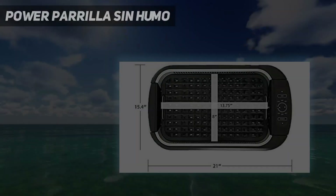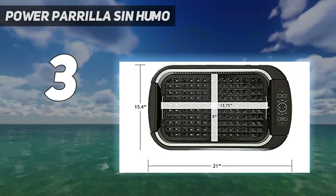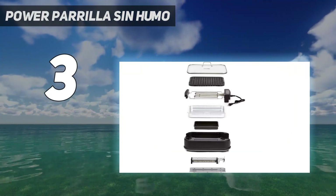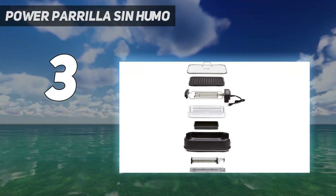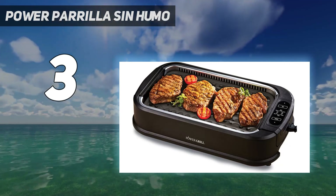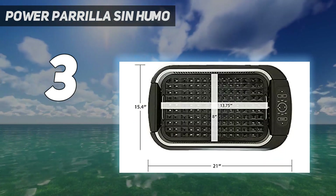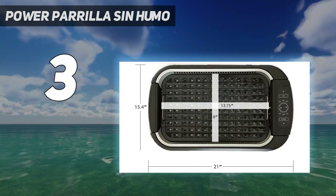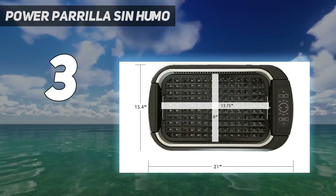At number 3: the Power XL Smokeless Grill. One of the major problems with grilling indoors is that it can create quite a bit of smoke, setting off your fire alarm — and no one wants to deal with that. However, the Power XL Smokeless Grill promises to solve this common kitchen issue, thanks to its built-in smoke-extracting fan, making it great for grilling indoors.